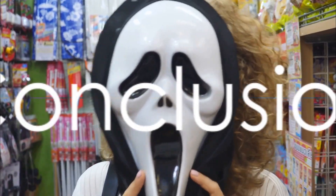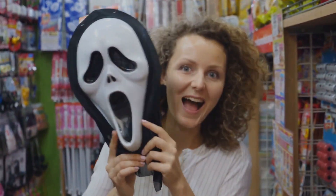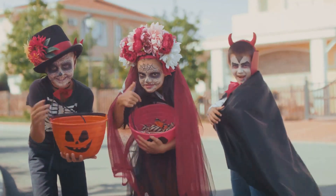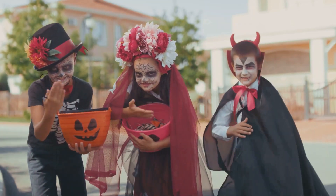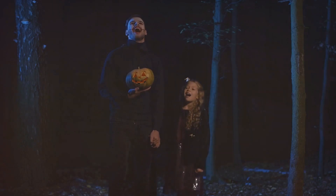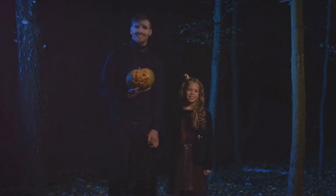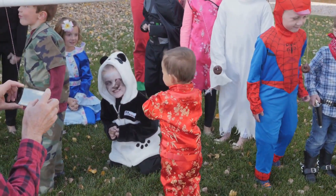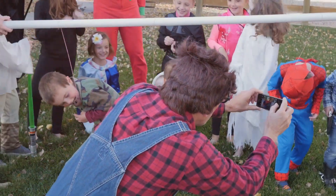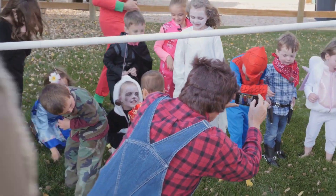So, there you have it — the top 5 Halloween masks on Temu.com. Each mask offers a unique experience, promising to make your Halloween celebration one to remember. Whether you're going for eerie or elegant, traditional or unique, Temu.com has got you covered. Remember, Halloween is not just about the candy — it's about the thrill of dressing up, the joy of stepping into another character, and the fun of the fright.